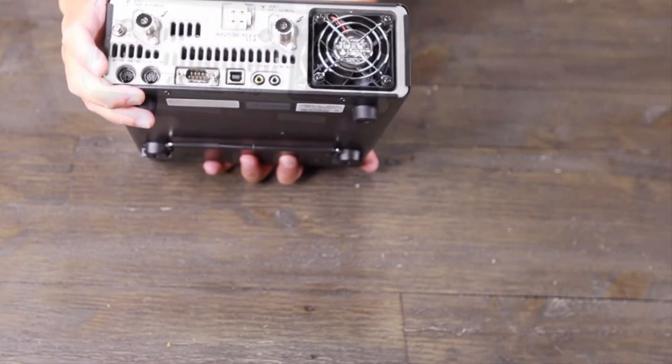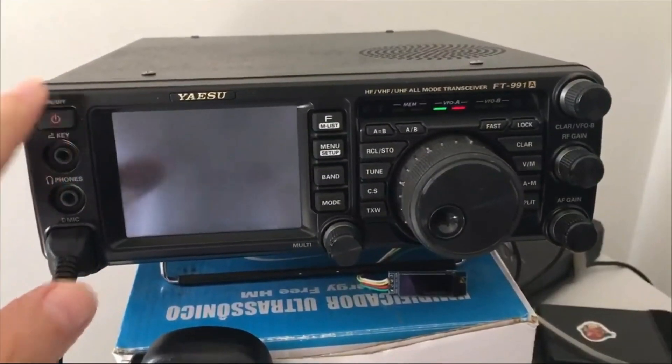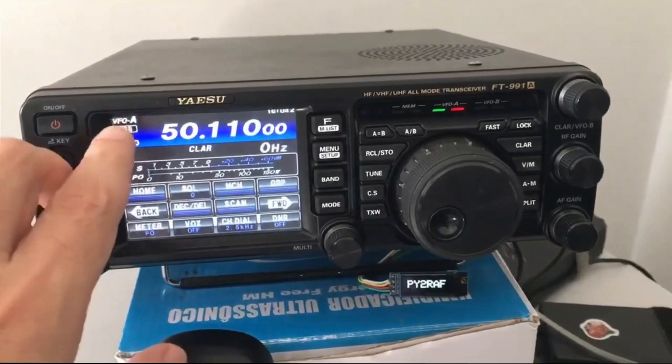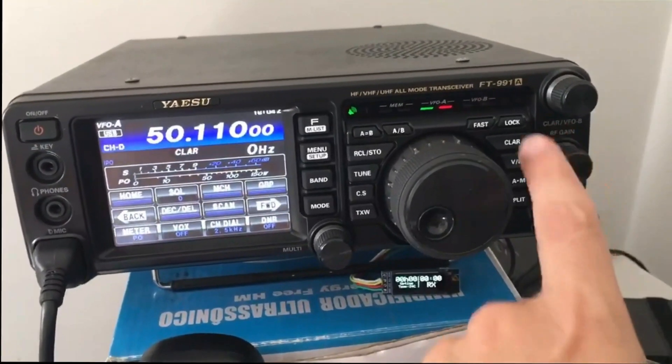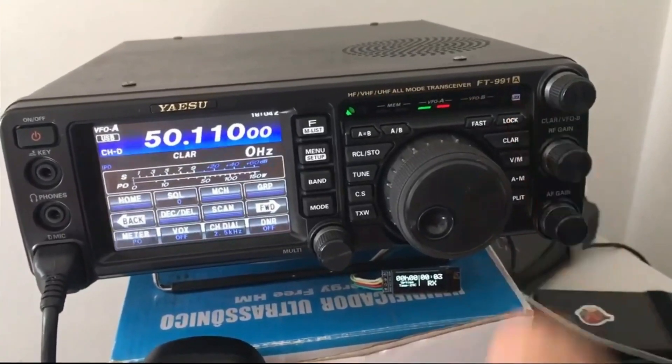The frequency ranges are 30kHz to 56MHz, 118MHz to 164MHz, and 420MHz to 470MHz. The link will be in the description.